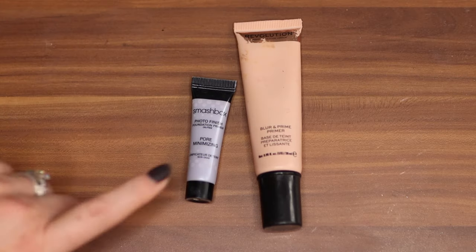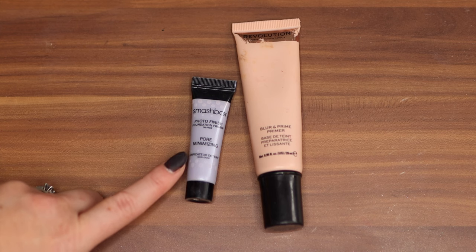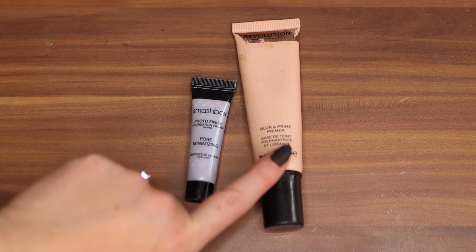I definitely will be repurchasing this just because it's so beautiful and glowy and it works really nice for my dry skin and I can pair it with so many things. So these two are my pore-filling primers. I do consider this Revolution to be a dupe to the Smashbox Photo Finish Pore Minimizing. I believe this one just had a package change but this is the Makeup Revolution Pore Blur.